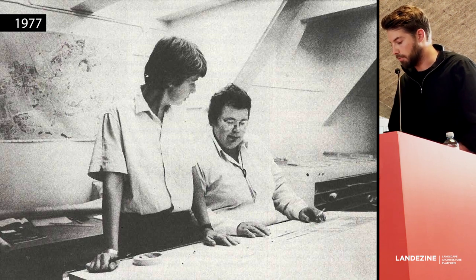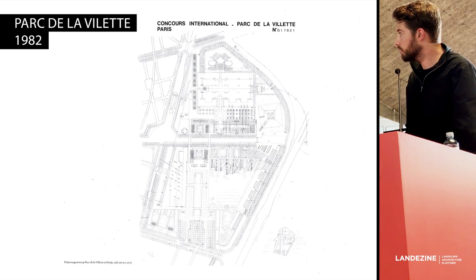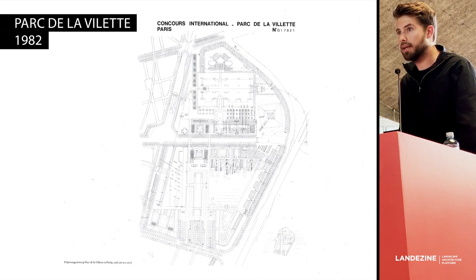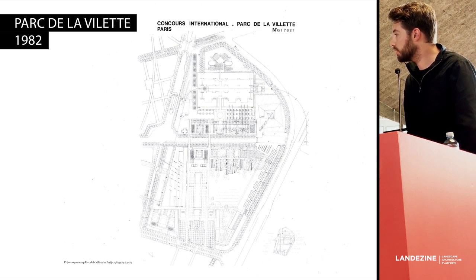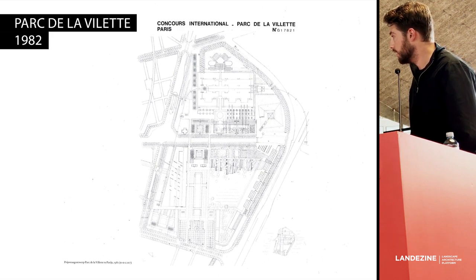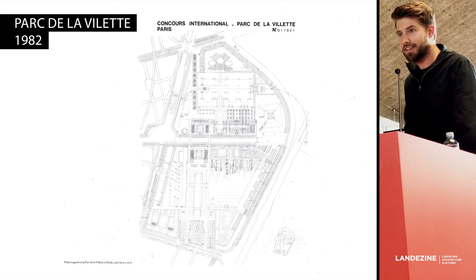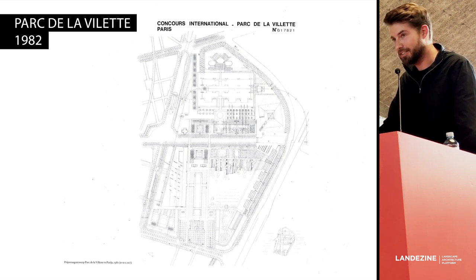That ambition landed for the first time with international acclaim with the shared first prize for the Park de la Villette competition in Paris, where we won the shared first prize against — or next to — Rem Koolhaas, Zaha Hadid, and others. It's a small world.